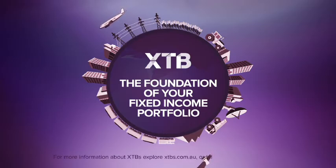For more information about XTBs, explore XTBs.com.au or talk to your advisor.